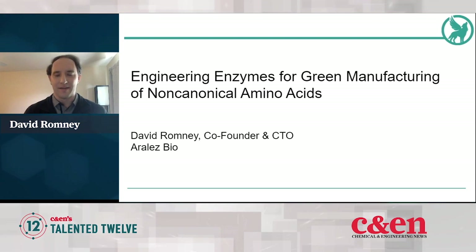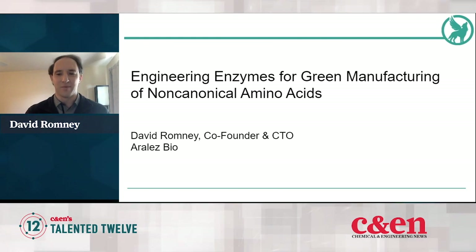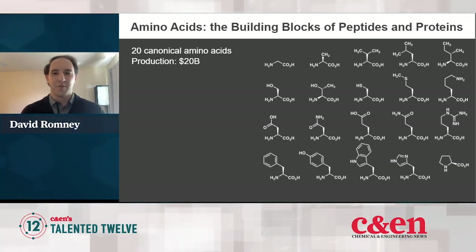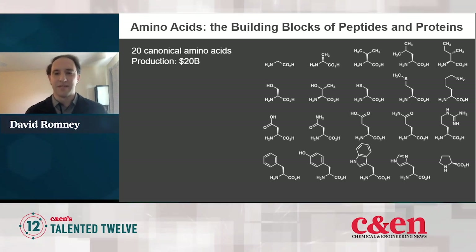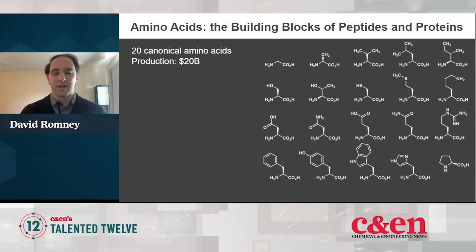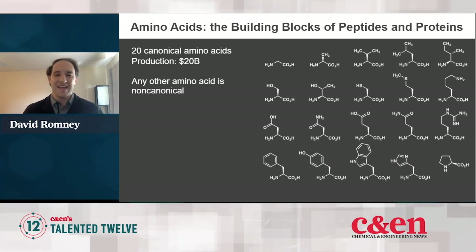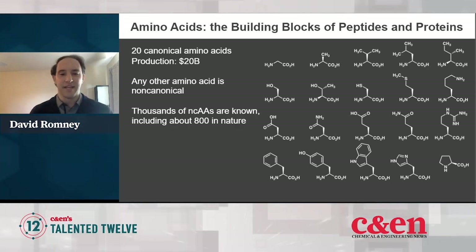I'd like to talk a little bit about how I got here. But first, I want to give everyone a quick intro on amino acids and why it's important. So there are 20 canonical amino acids, which are shown here. These are the ones that are directly encoded by DNA and assembled by the ribosome into proteins. Anything other than these 20 molecules that also have an amine and a carboxylic acid can conveniently be called non-canonical amino acids. There are thousands of NCAAs that are known, including hundreds that actually exist in nature.